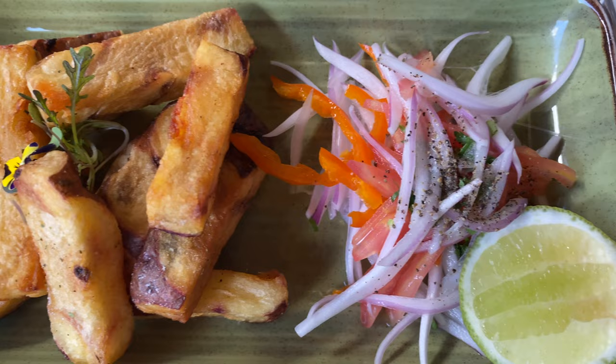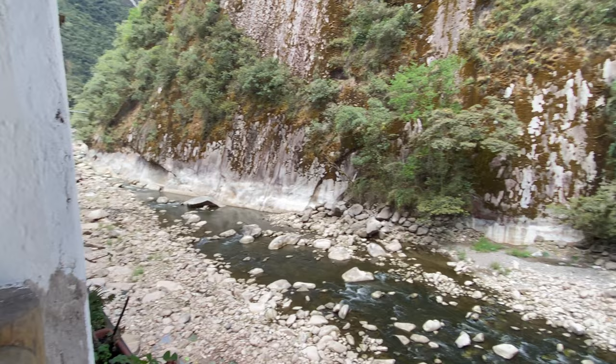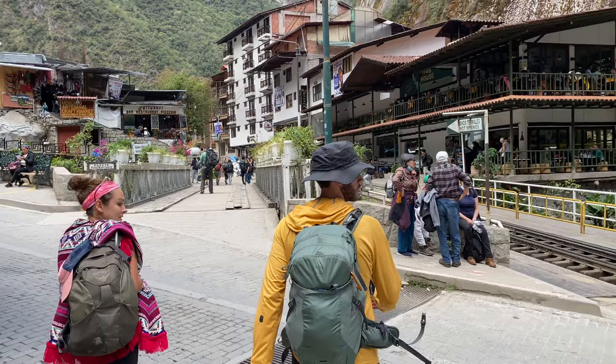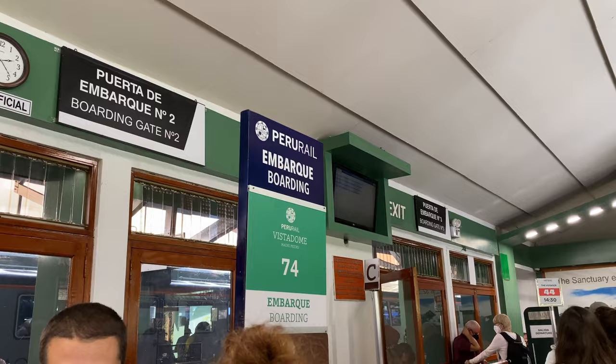We are at a restaurant called Toto's and we have the best views in all of Aguas Calientes — a big river canyon where you can see the valley we came in through. Watching how chaotic the train station is, we're now getting on a train back to Cusco with a couple more stops left.